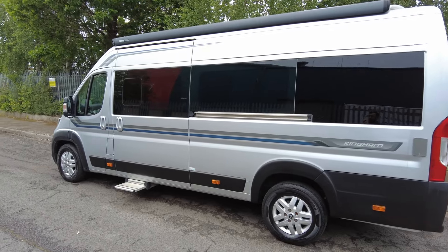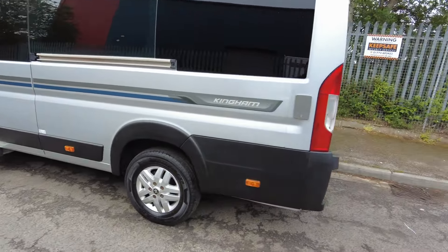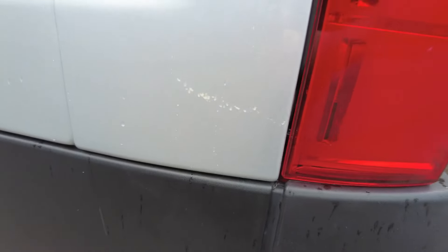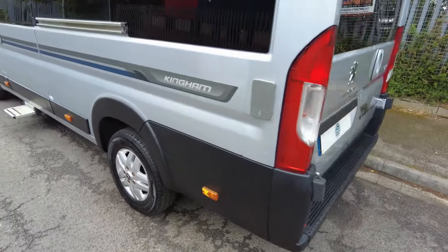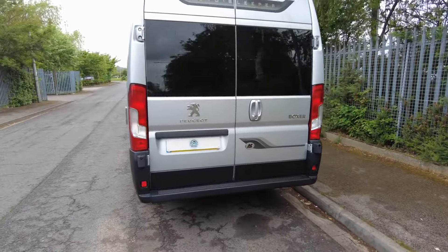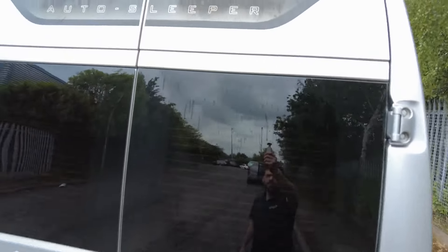As you can see you've got a large two-light awning, got an electric step there, gas barbecue points, and just underneath there's a little bit of damage — nothing much. It comes with the Peugeot alloys as well. Round to the back you've got your reversing camera and the decals — a little bit of a stain.